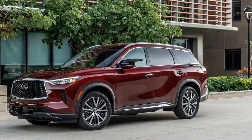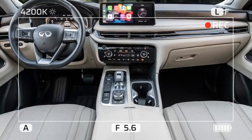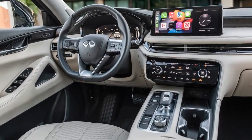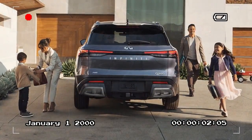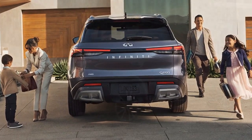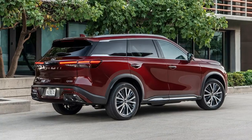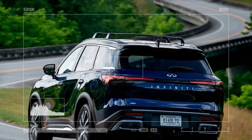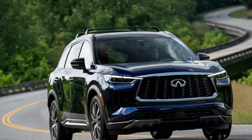In summary, Infiniti promotes the QX60 as an ideal choice for families seeking a heightened level of luxury. While the SUV boasts impressive aesthetics and a range of practical features tailored to typical three-row SUV shoppers, its appeal could be further enhanced with a revised powertrain. Priced at $69,570 for the 2024 Infiniti QX60 AWD Autograph model as tested, it approaches the realm of no-compromise luxury, albeit with stiff competition in the segment. For those prioritizing practicality and luxury without brand allegiance, exploring alternatives like the Kia Telluride may be worthwhile.